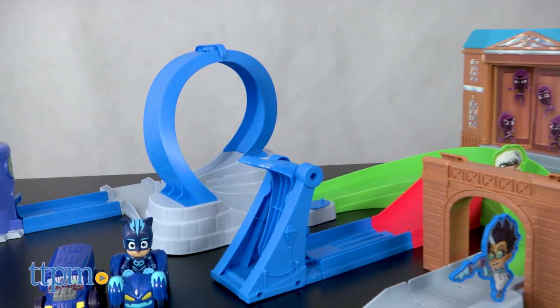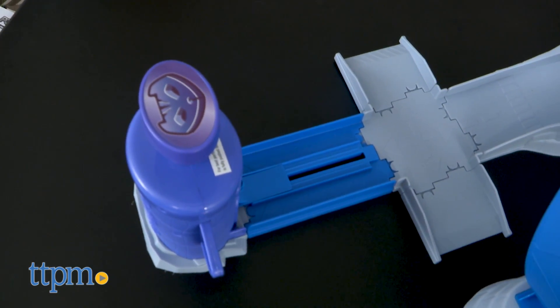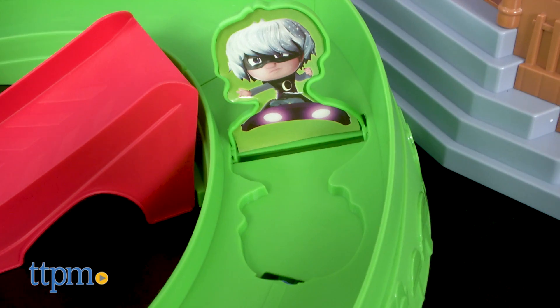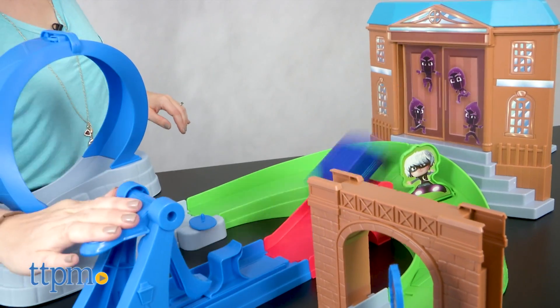Assembly is required and even though it took us only 8 minutes to put together, we thought the instructions could have been clearer. There are two kid-powered launchers. One sends a vehicle through a loop, curving past the museum where Luna Girl pops up, and under an arch where a spinning Romeo is waiting. The other launcher sends a vehicle crashing through the museum doors.